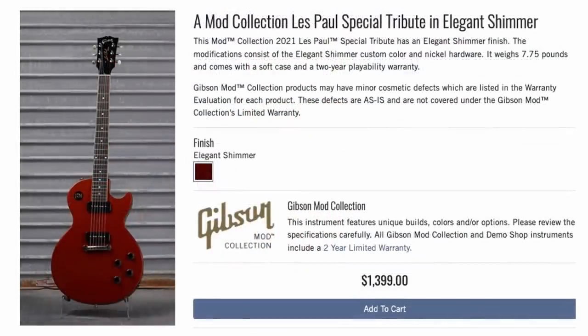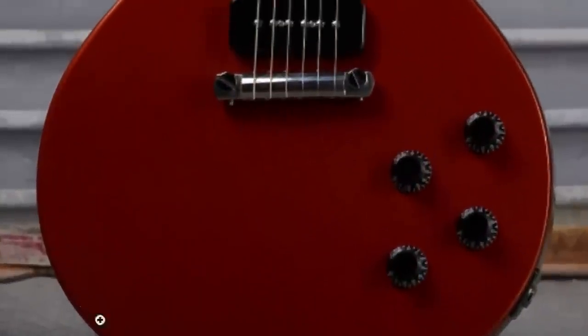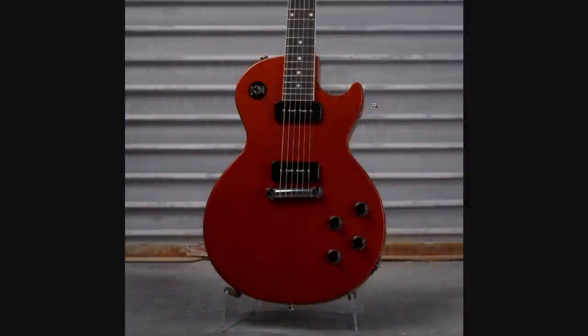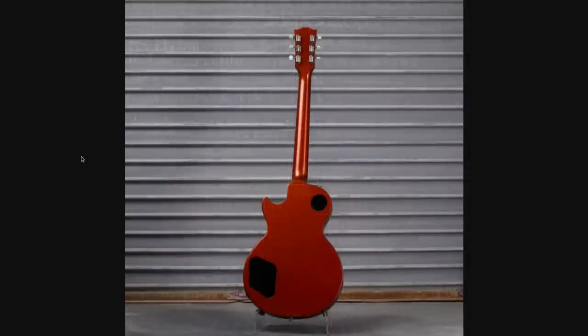That's it for the 335s. Now let's check out the Les Pauls. We had a Special Tribute in what they called Elegant Shimmer. What's interesting about this one is it almost encapsulates the life cycle of a finish called Sparkling Burgundy — starts off nice and red, kind of shimmery, and then it turns into a dull orangish brown. So this just has that whole color change effect going on, nice and dark fretboard, but the photos probably don't do this one exact justice.